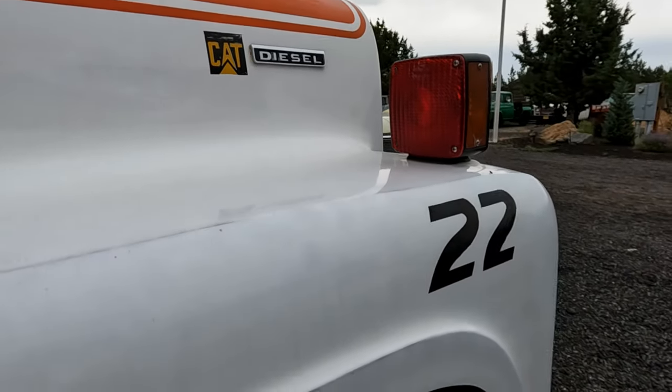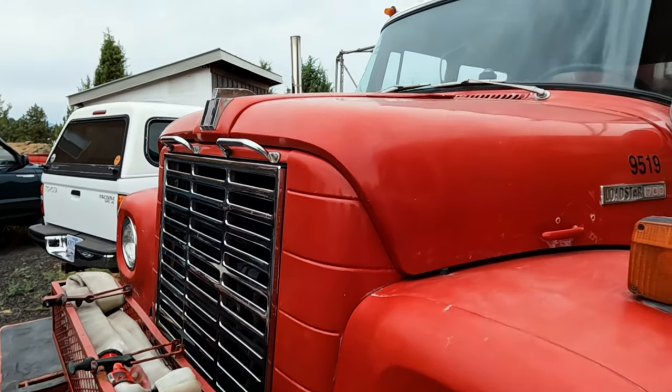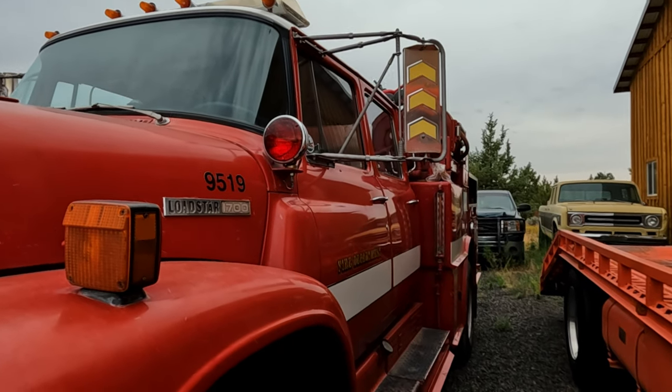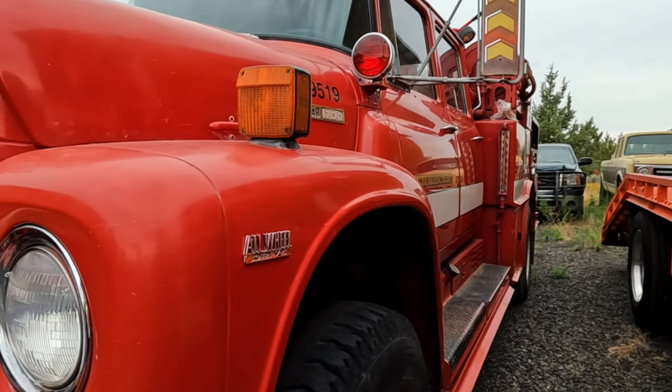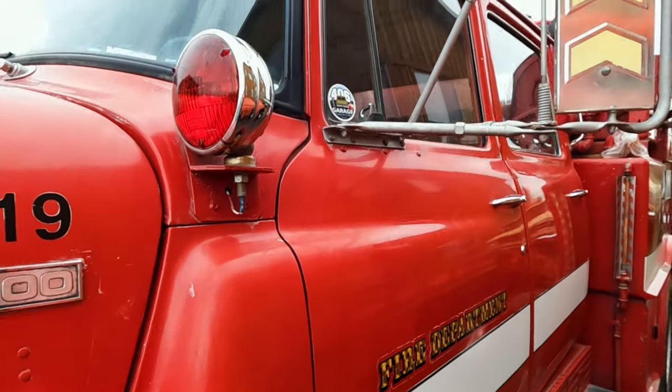I told my boys when we bought it, 'You guys have got to figure out what to do with this when I'm done.' I literally bought it because it adds to my collection — I wanted to have an international fire truck. But I bought it for fire protection. It actually saved me money on my homeowner's insurance because I have a fire truck on site.